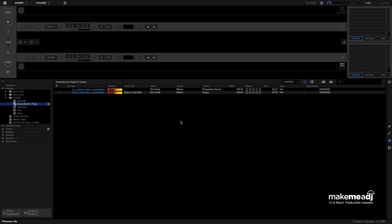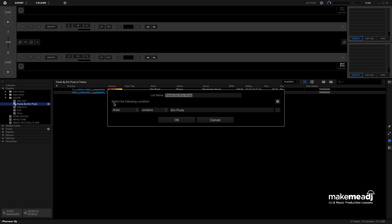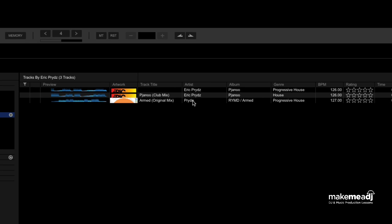Hit OK, and there we go — there's Eric Pridz Piano, which has been added in twice for some reason; I must have it on my hard drive twice. What I'm going to do now is click Edit Playlist and insert another line. Just where it says Match the Following Condition across the top, I'm going to change that to Match Any of the Following Conditions. And in this second line, I'm going to put in one of Eric Pridz's other aliases, which is Preda. Hit OK, and we can see there's a Preda track now being added into this playlist as well.